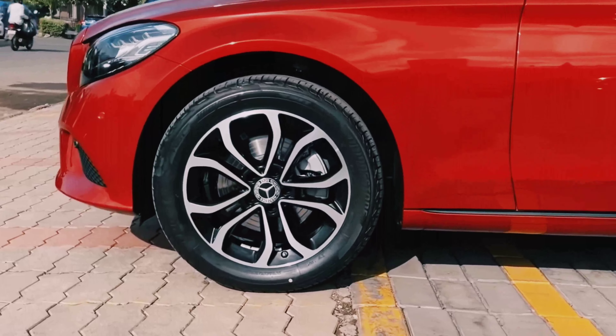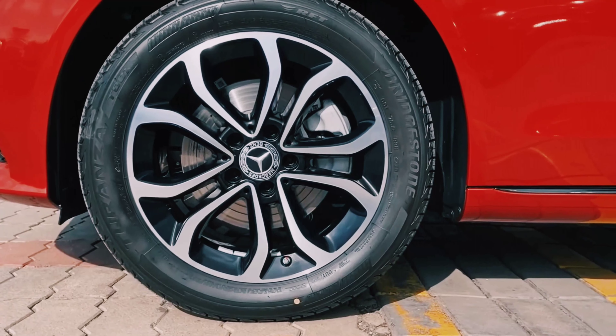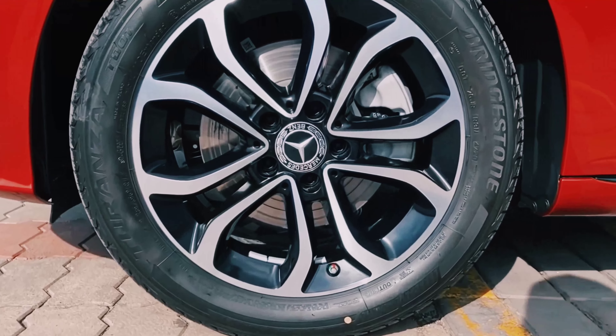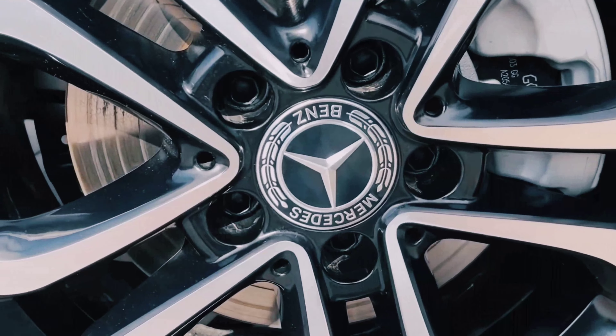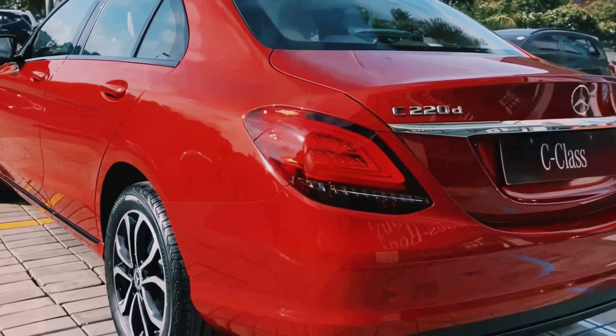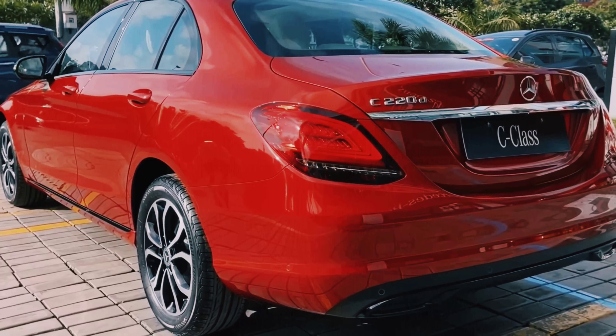This is the tire of the car. It comes with Bridgestone tires on 17-inch finely blacked sealed-cut alloy wheels. The Mercedes logo is present on the wheel center. This is a brand new car, and at the back there are disc brakes.